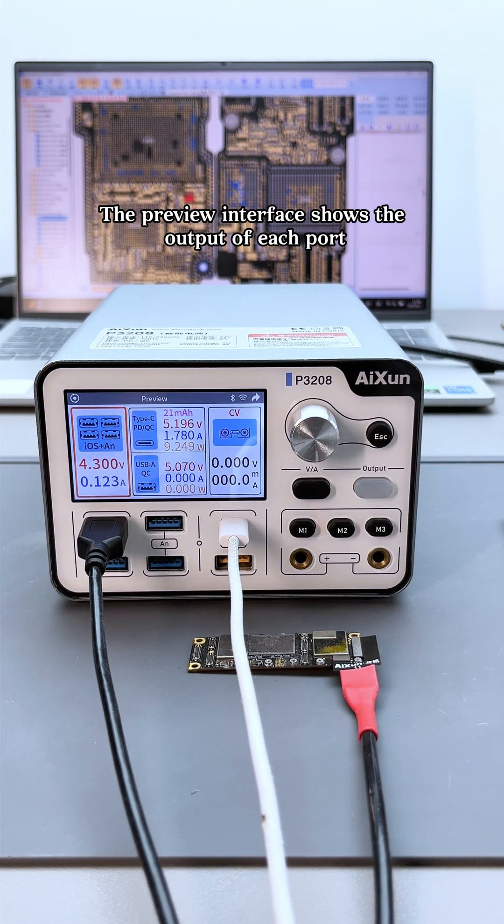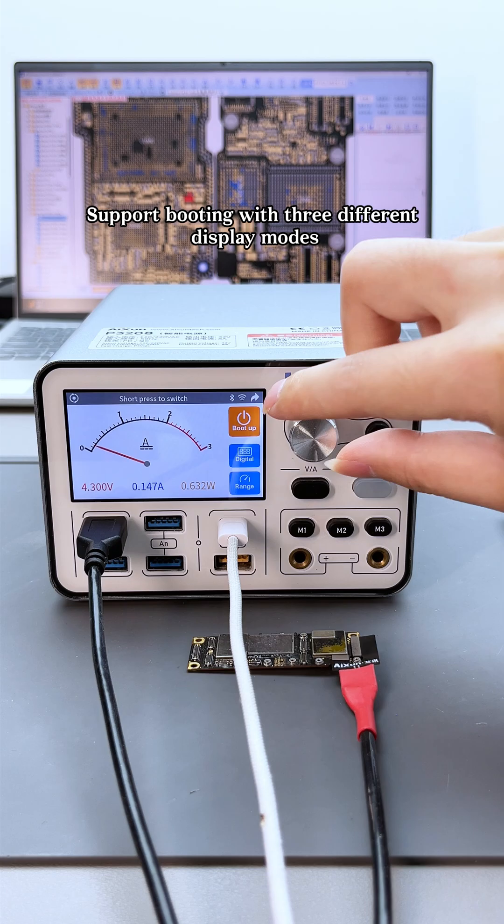The preview interface shows the output of each port. Supports booting with three different display modes.